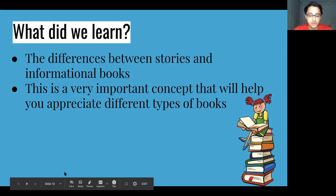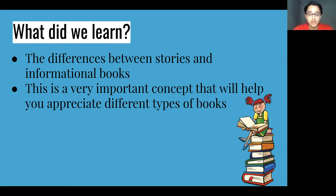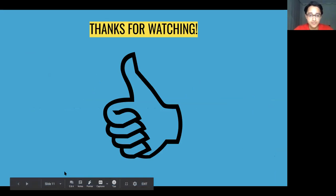So what did we learn? The difference between stories and informational books. This is a very important concept that will help you appreciate different types of books. It's really important to read different kinds of books — both stories and informational books — so kids can develop new interests and learn a broader range of things. Knowing how to read these types of books also helps us understand the world in different ways. Thanks for watching. See you next time.